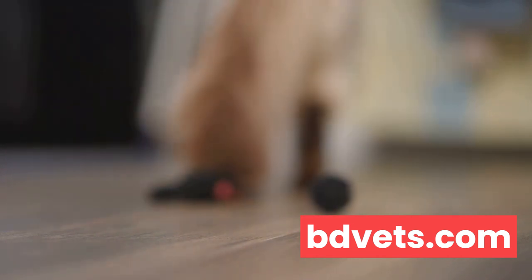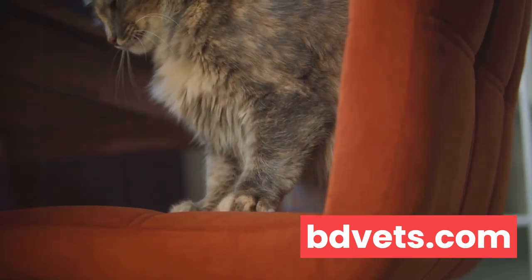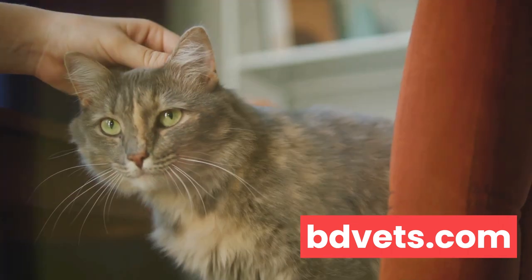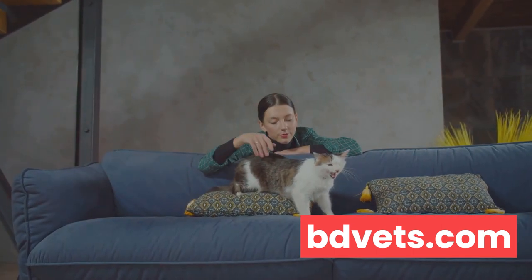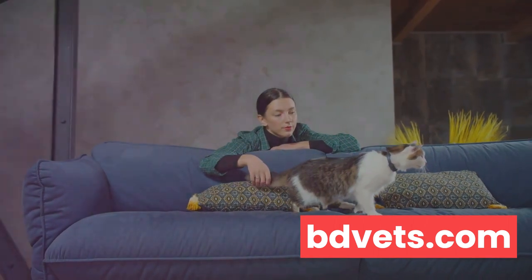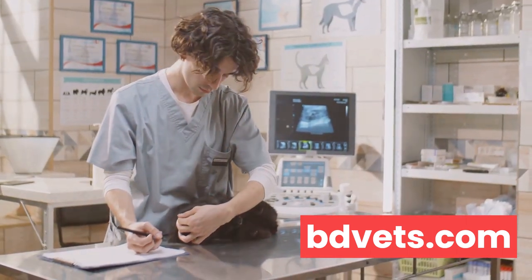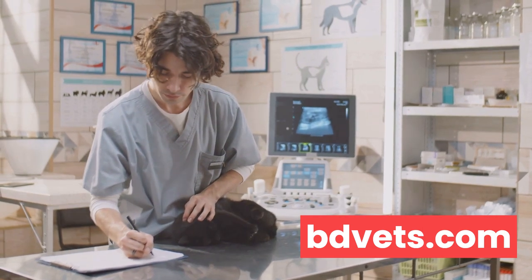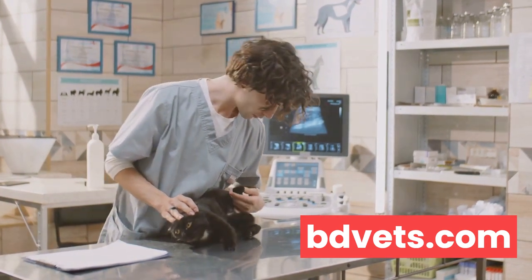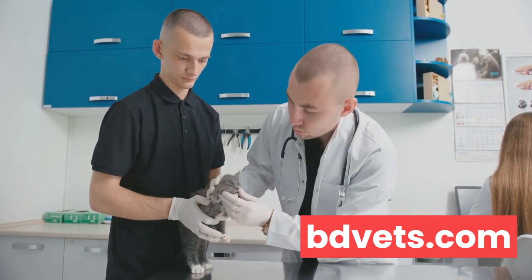Prolonged behavior changes can also be indicative of a problem. Cats are creatures of habit, and any major shifts in their normal routine or demeanor warrant attention. This could be anything from excessive hiding, increased aggression, changes in grooming habits, or alterations in their eating and drinking patterns. These changes could be symptomatic of stress, illness, or even age-related issues. You know your cat better than anyone else — if something feels off, it probably is. Trust your instincts. If your cat's behavior or physical condition continues to concern you, don't hesitate to seek professional advice. Early detection can make a significant difference in the outcome of a disease or disorder.